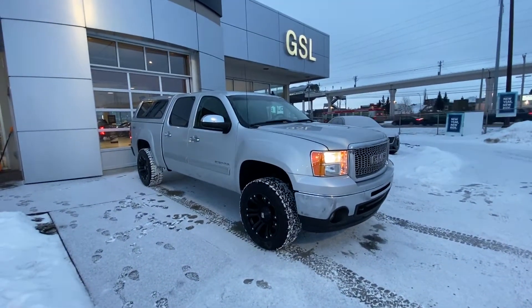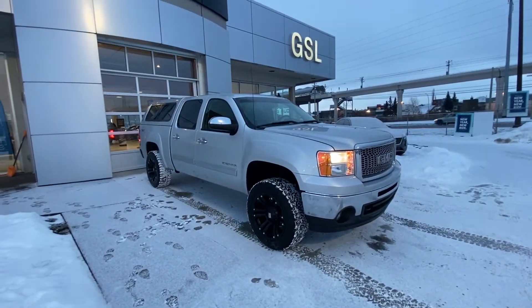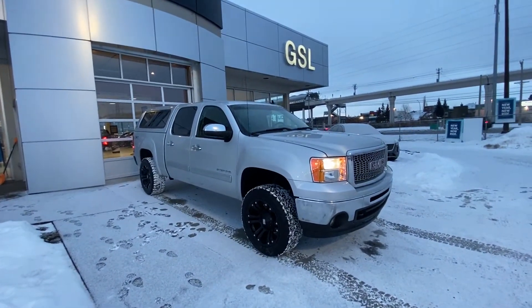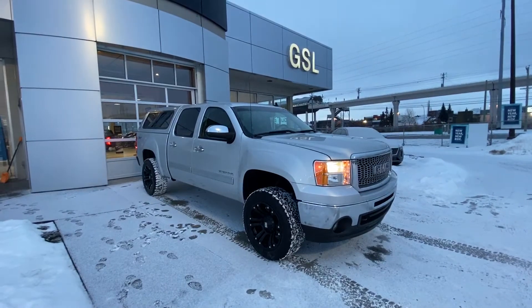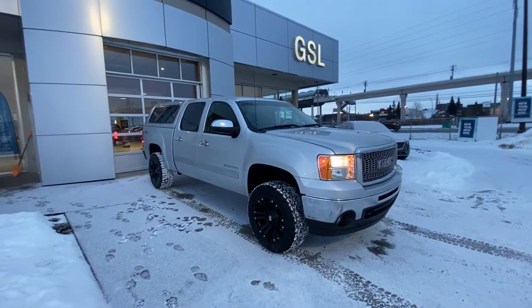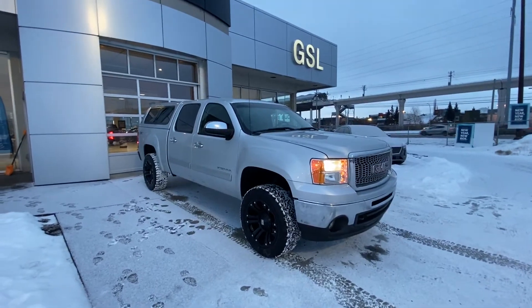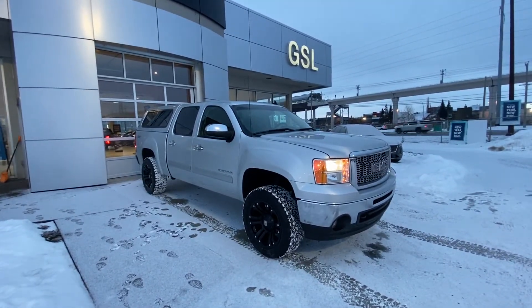Welcome to GSL GM City, 1720 Bow Trail Southwest in Calgary, Alberta. Today we're looking at this beautiful just-traded-in 2012 GMC Sierra SLE crew cab extended box. This 2012 is powered by the 5.3 liter V8 and mated to the six-speed automatic transmission.